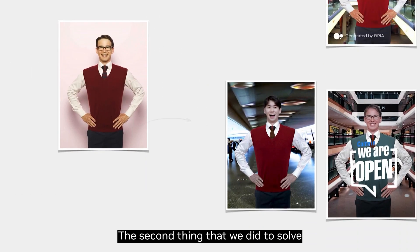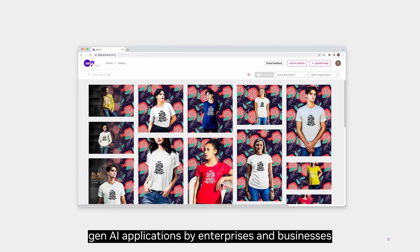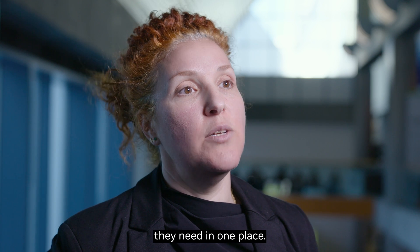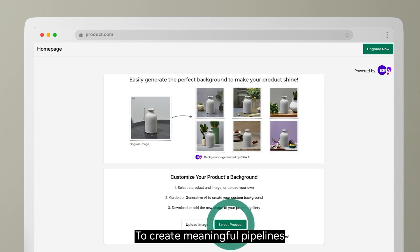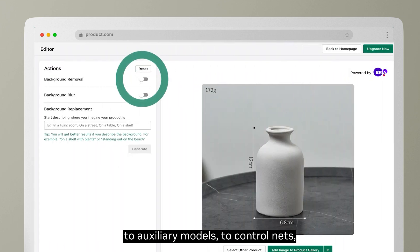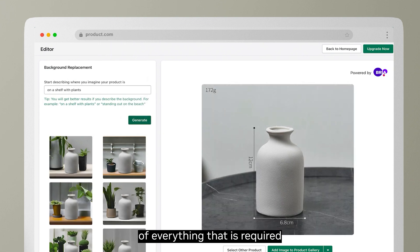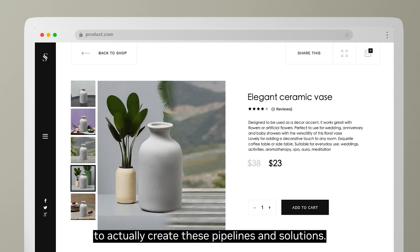The second thing we did to enable rapid development of Visual Gen AI applications was to make sure developers have access to everything they need in one place. It's not just text-to-image models — to create meaningful pipelines that solve real-world problems, you need access to auxiliary models, control nets, adapters, and complementary pipelines. We provide the one-stop shop of everything required for AI developers to create these pipelines and solutions.